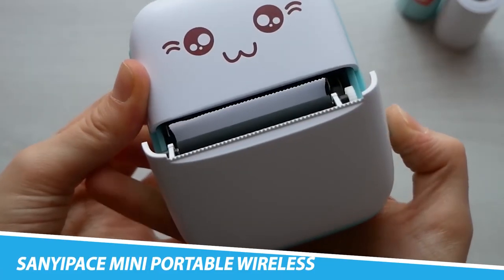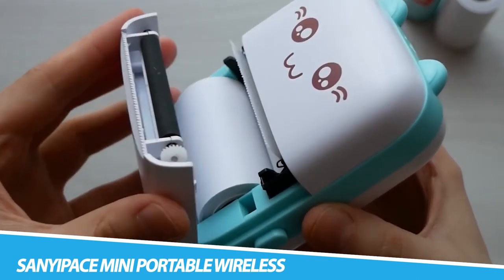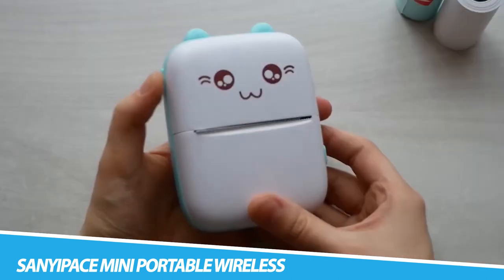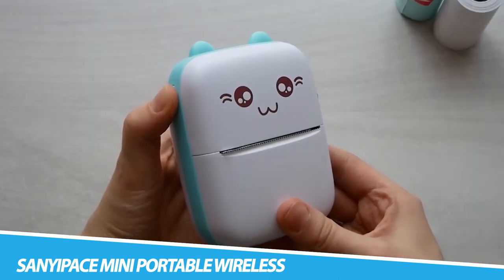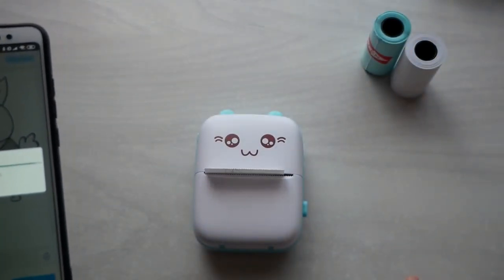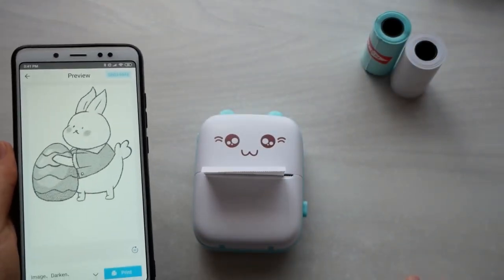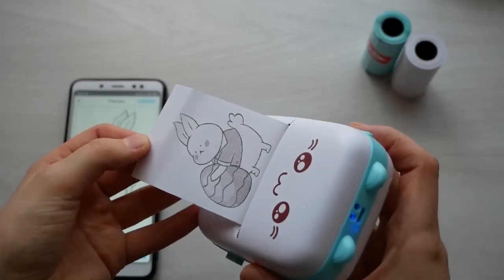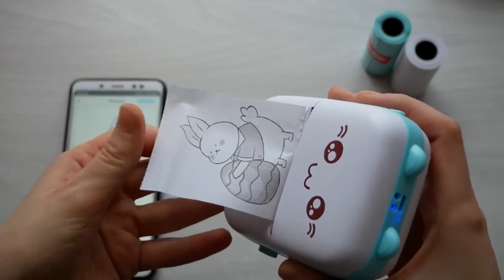SaniPaste Mini Portable Wireless Mini Printer: Can only print in black and white and is not a sticker printer. Convenient to print anytime, anywhere, and can recognize text, pictures, tables, and emoticons. The information and image on the phone screen can be printed instantly, helping you organize and summarize work plans, shopping lists, and more to improve efficiency.